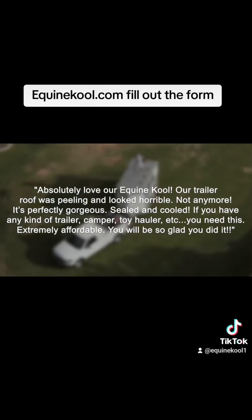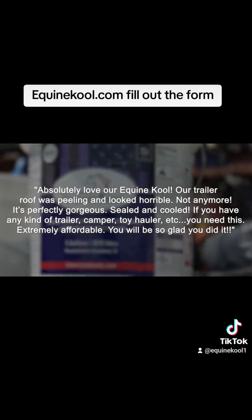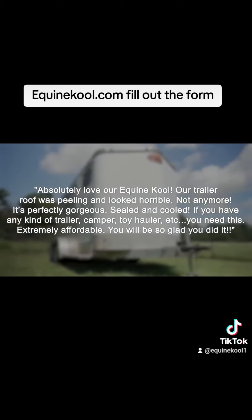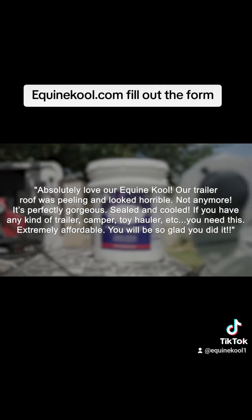Absolutely love our Equine Cool. Our trailer roof was peeling and looked horrible. Not anymore — it's perfectly gorgeous. Sealed and cooled. If you have any kind of trailer, camper, toy hauler, et cetera, you need this. Extremely affordable. You'll be so glad you did it.